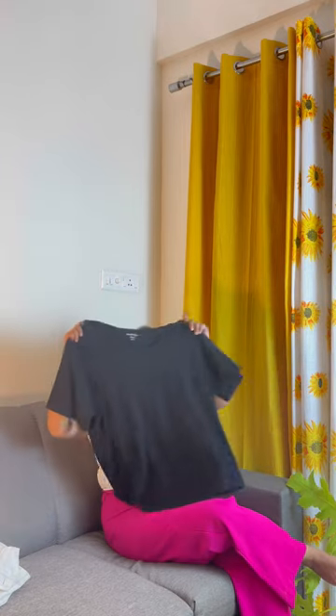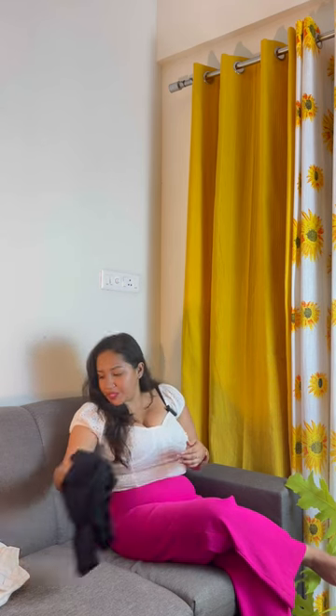This top was around 999 and I got it at 299. This one is also 299 and it comes with a V-shape. The quality is really good, guys. These two costed me 600 rupees.